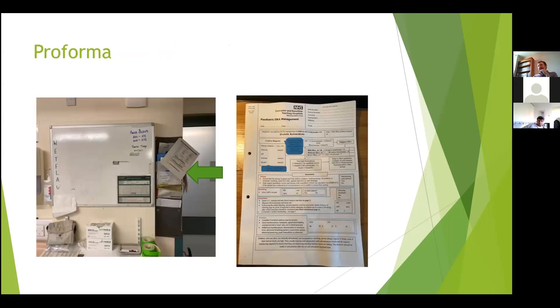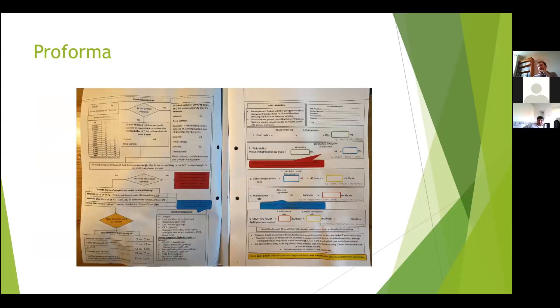We have a proforma in resus - on the notice board in the paeds area. It's quite detailed but relatively straightforward and gives you all the prompts you need. It guides you through shocked versus not-shocked patients and documents the bolus. Note that the maximum weight for calculations is now 75 kg rather than 80 kg, so the maximum bolus is 750 ml.